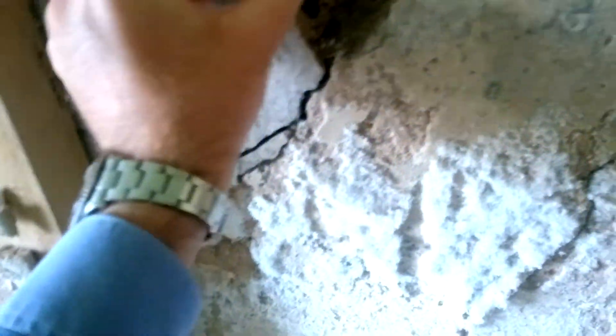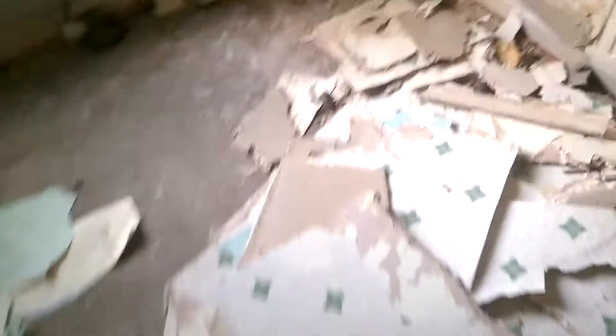Obviously it's got lots of cracks. It's had a lime render put on it in the past and that's come off as well. It's got salts there, all cracked. It was all concealed by timber stud work which was bowed — you can see it's bowed. And that had plaster with wallpaper on it, and radiators on it.